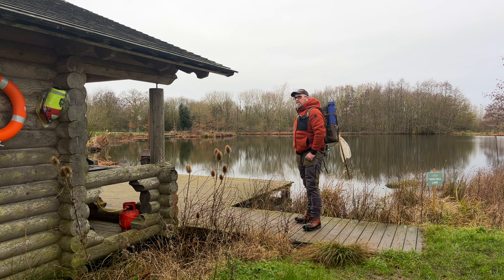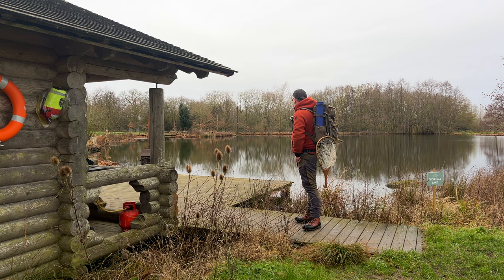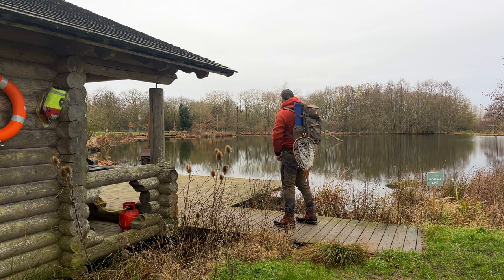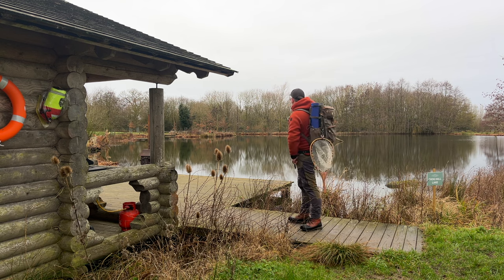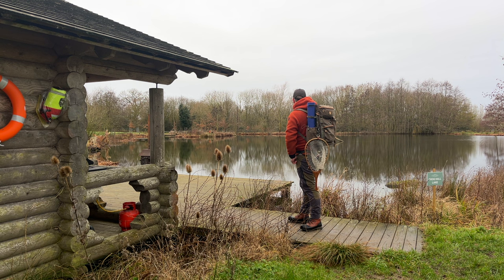The weather's not bad at all really, considering it was supposed to be gale force winds today — it's absolutely flat. That looks nice. I think what we'll do is go over to the island, which is one of my favourite spots, and give that a go over there.